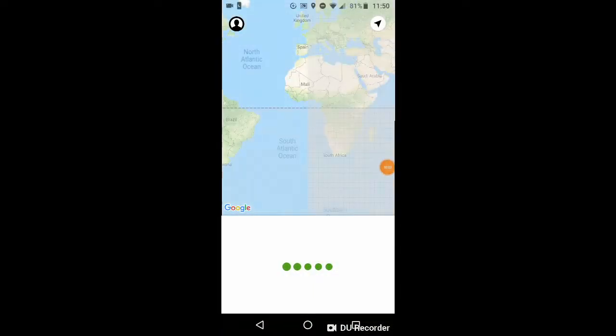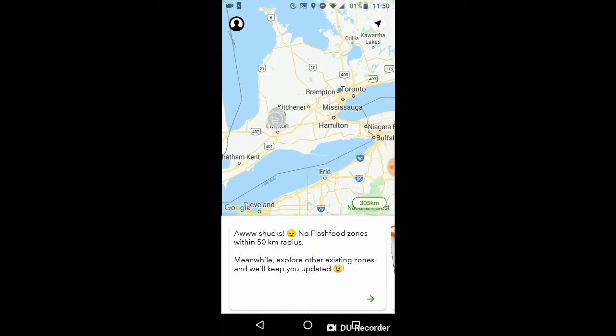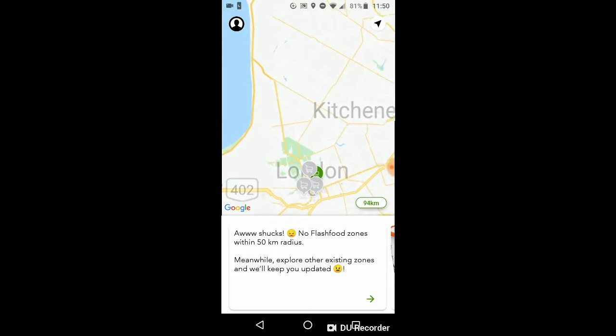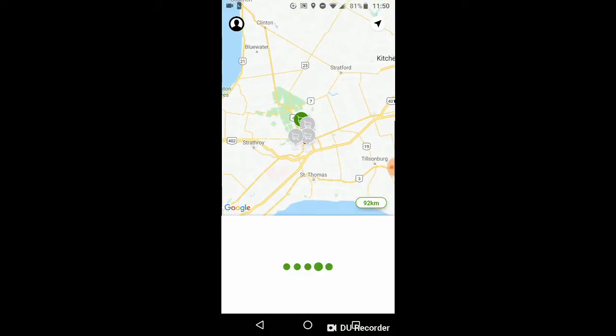When you download the app, it shows you a map of all the grocery stores that are near you. Right now we're in London, so if you're in London, Ontario, you'll have five grocery stores around you. You'll see the map with the five grocery stores and you can just click on whichever one is closest to you.